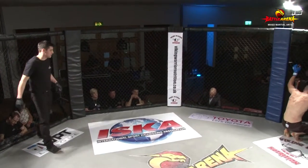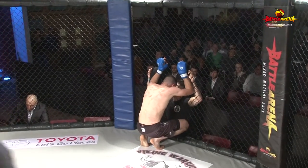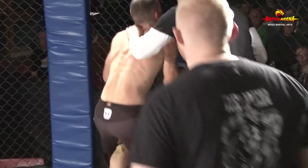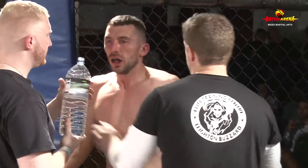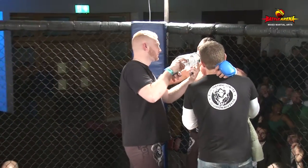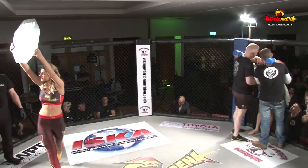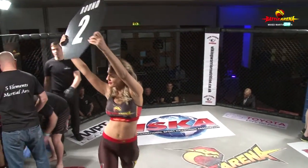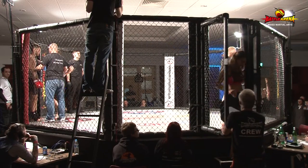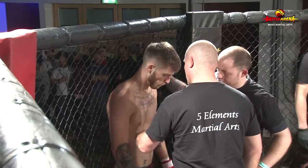Very good round. I think it was quite even. Jordan maybe just edged it a little bit in the stand-up — he did have that left switch kick which slightly dazed Gino, though I don't think he was in trouble. Gino did some good work up against the side of the cage, putting pressure on, forcing him against that cage and landing some good knees. Very even round overall.